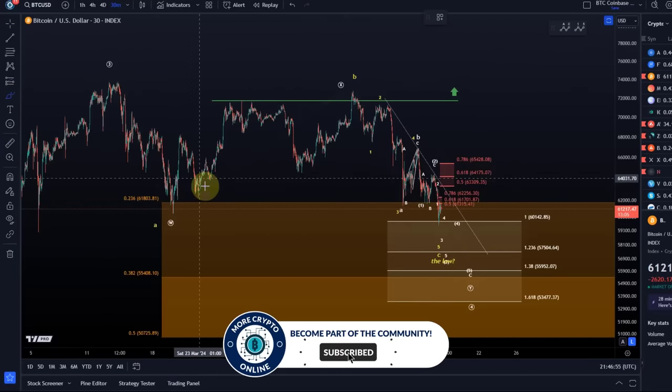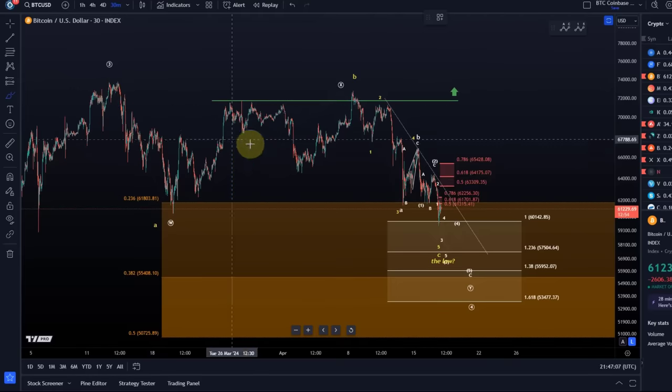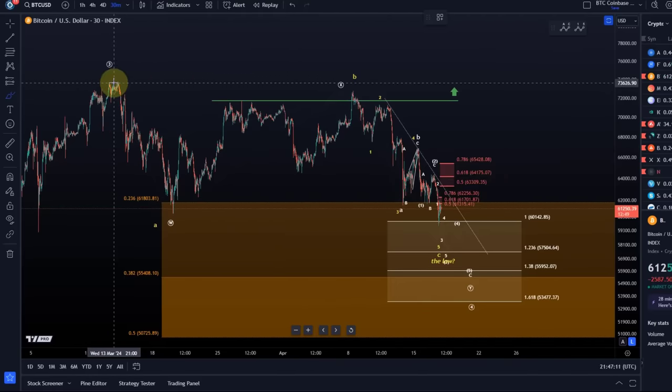So we have two counts. I've taken the previous alternative count from the chart and introduced the new yellow count. The scenarios we are dealing with: on the 13th of March a third wave topped.